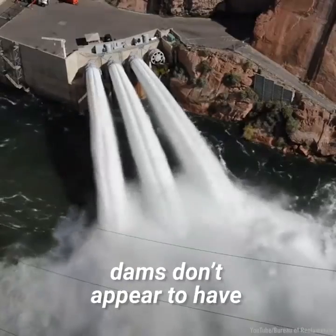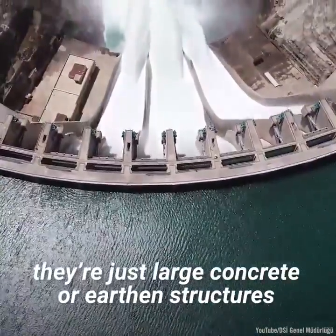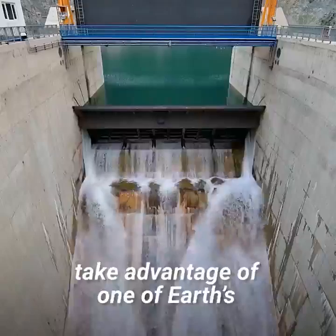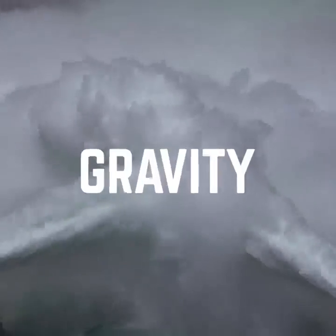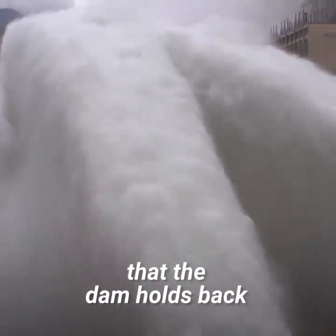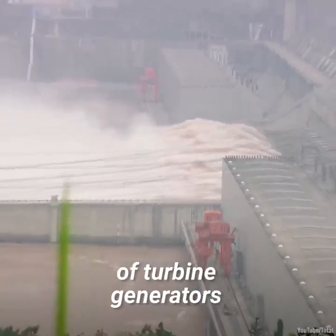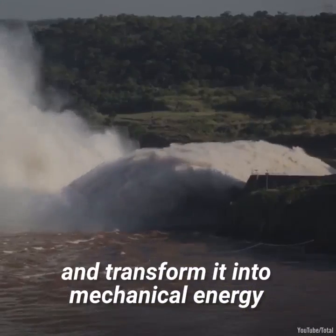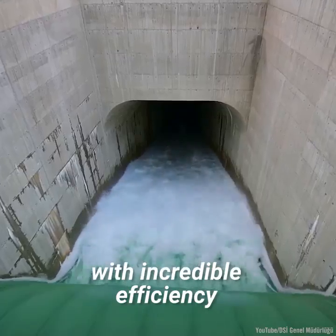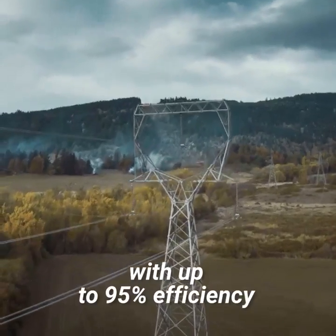At first glance, dams don't appear to have any energy-producing power. To the casual onlooker, they're just large concrete or earthen structures that keep water from flooding areas downstream. However, dams and hydroelectric power plants take advantage of one of Earth's most abundant resources: gravity. Hydroelectric power plants harness the potential energy created by the water the dam holds back, capturing energy as water falls from high up behind the dam. This is done through turbine generators, which harness kinetic energy and transform it into mechanical energy, then into electrical energy with up to 95% efficiency.